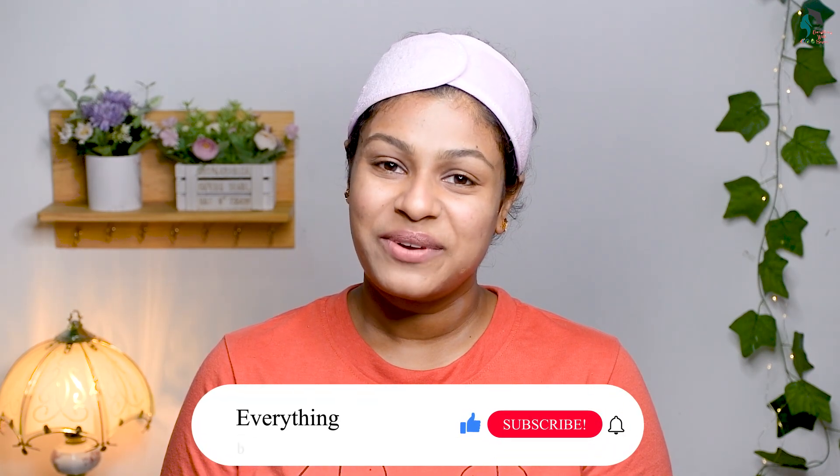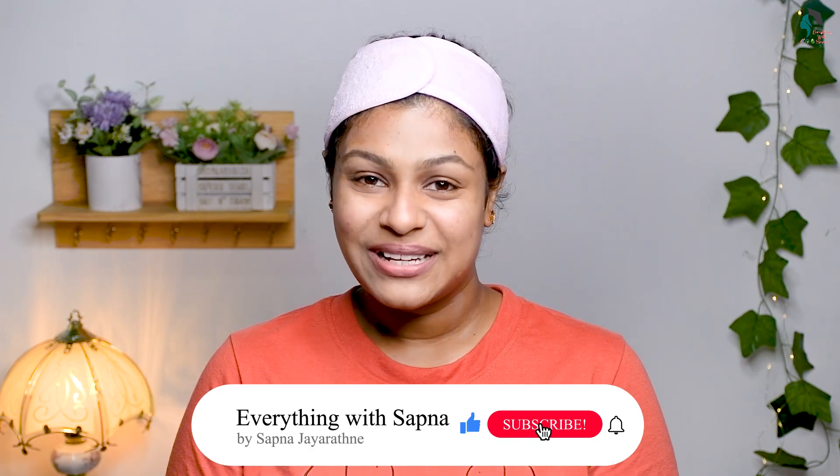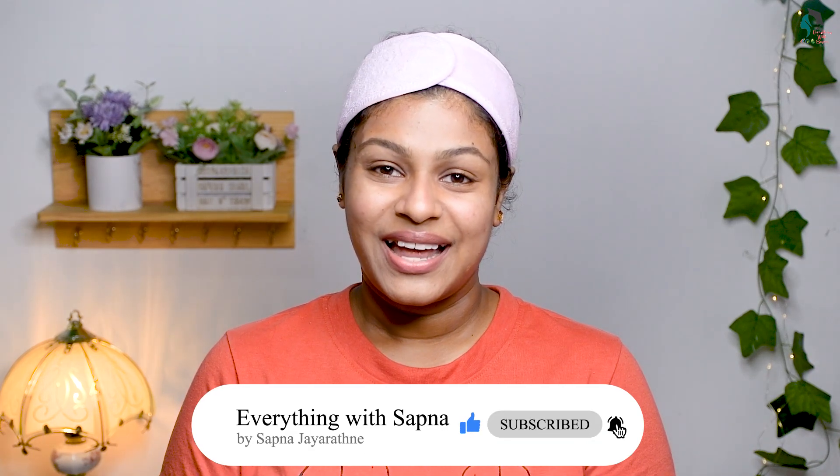If you want to use this coffee mask, please comment on this video. See you guys in the next video!